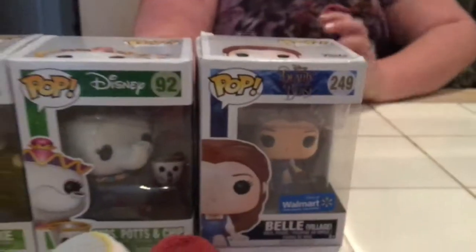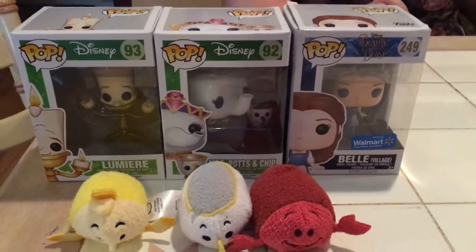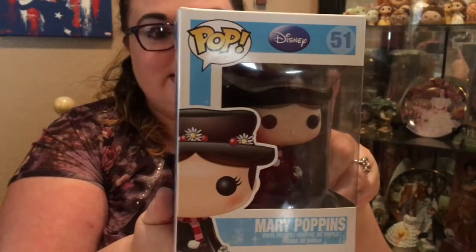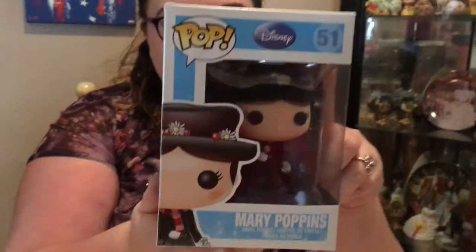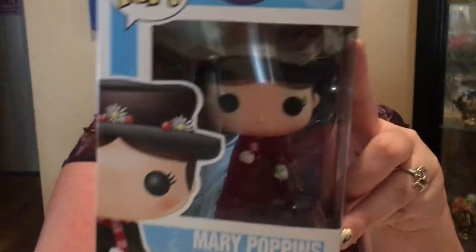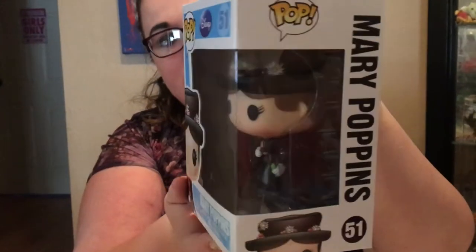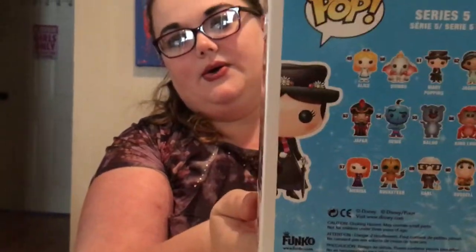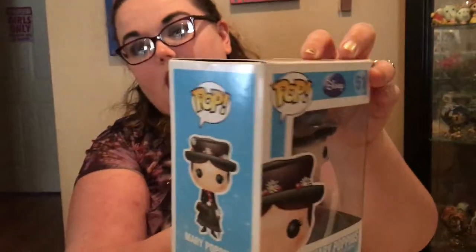Stepping away from Beauty and the Beast, I'm moving on to Mary Poppins. She is not in a dedicated Mary Poppins set — she's in a joint series with a variety of other characters. Out of the whole set I only plan on getting her. I love that she's got her bag and her umbrella bird, and this is the beginning scene where she arrives and meets the kids. I love this scene so much and I love this movie.